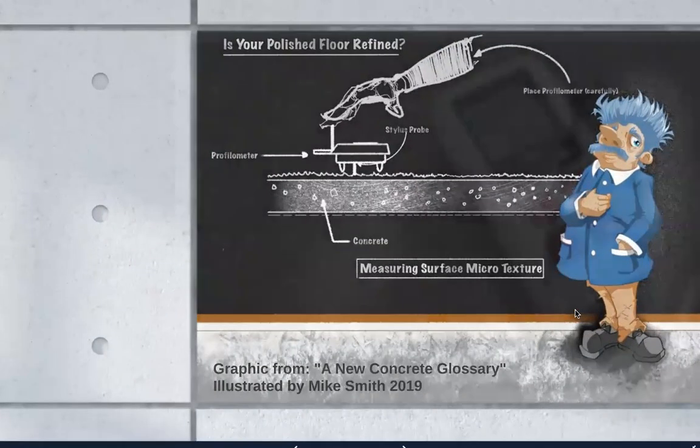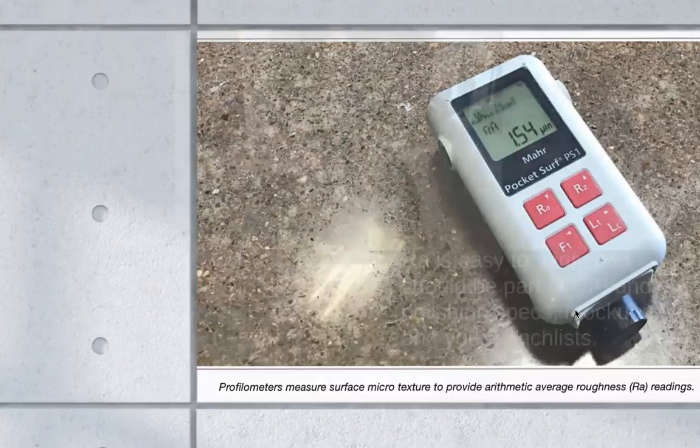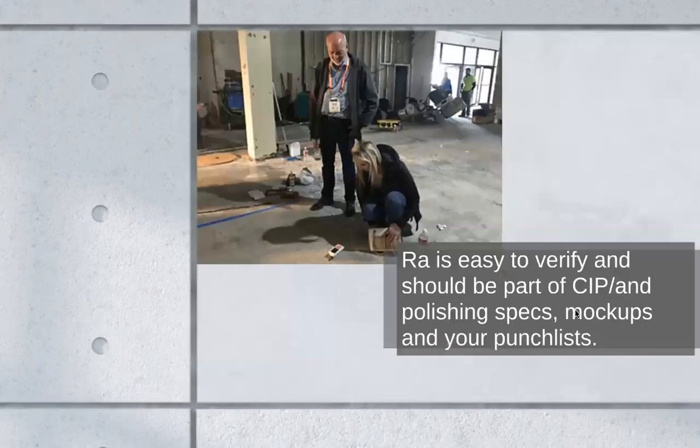Profilometers are super easy to use. There are a lot of different models out there and they're inexpensive. Every architectural firm should have one. Every builder that is going to be doing substantial polished concrete work should have them. I also use profilometers for concrete finishing and placement even if we're going to have carpet squares go over it — just so there's some sort of minimum for finishing.